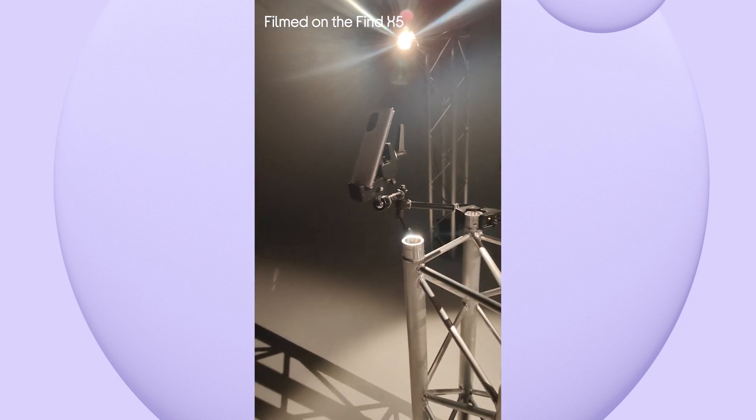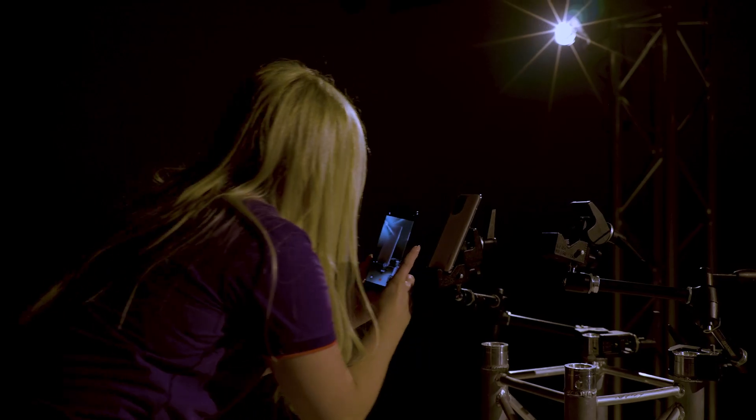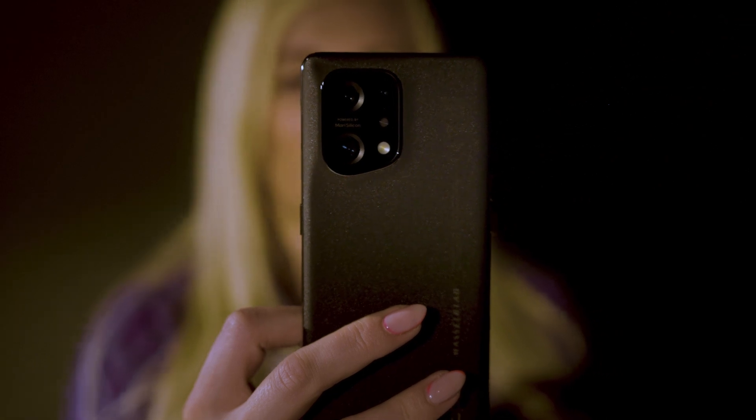You'll see here it also doesn't overexpose, which you might find some other mobile cameras do. It's clear, it's really detailed, it's smooth — all of that and it's filmed in 4K as well.